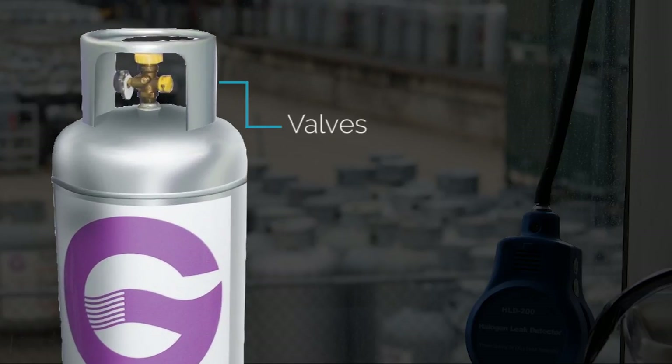The cylinder valves are attached to the top of the cylinder and serve two primary purposes: one, filling the cylinder, and two, vapour withdrawal.